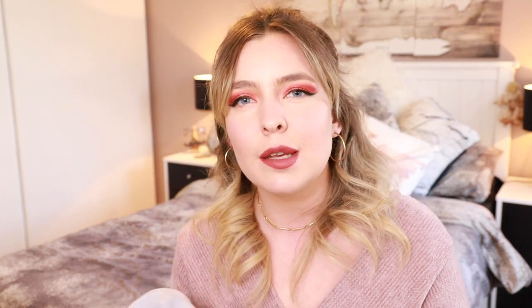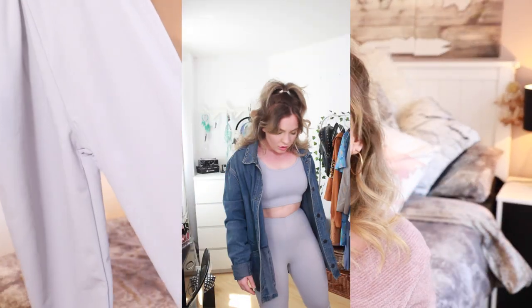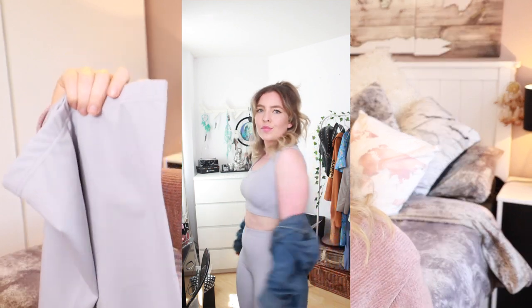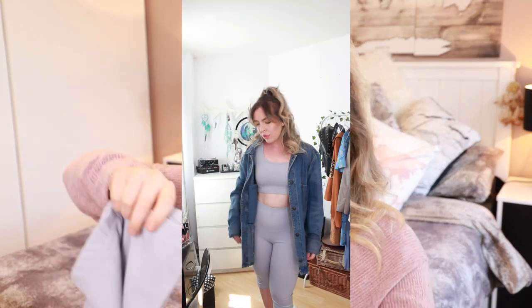So that is everything I picked up from Miss Pap. We're now moving on to Femme Luxe. This is the packaging the Femme Luxe order came in — kind of similar to Pretty Little Thing packaging. The first item from my Femme Luxe haul is this grey cycling co-ord set. I picked this up in a size small to medium, which on the label says size 10 — perfect because that's exactly my size. These are higher-waisted and a little bit longer on the leg, which I really wanted.